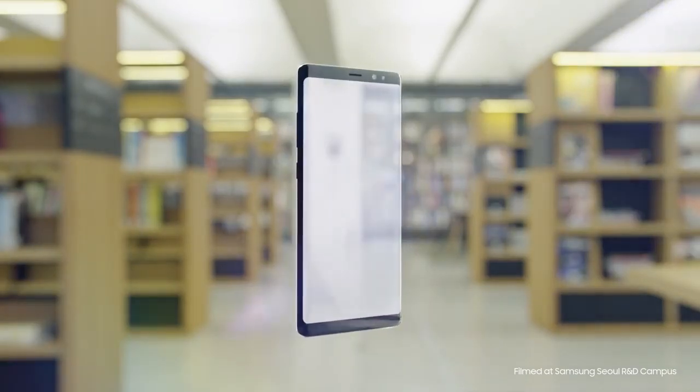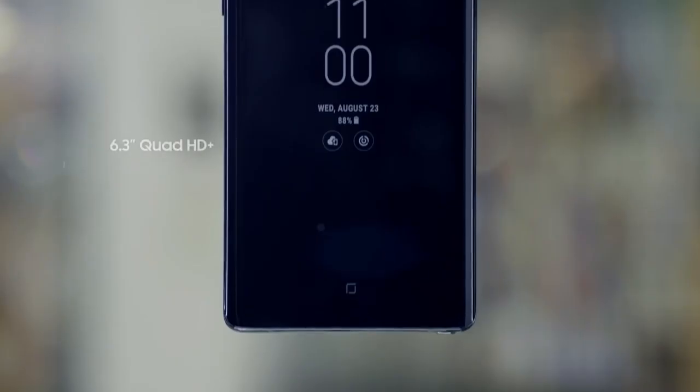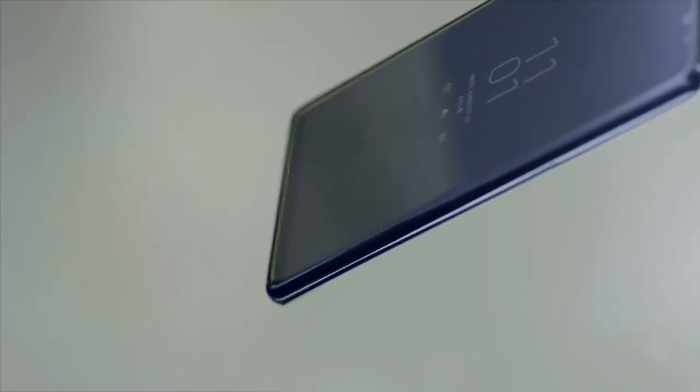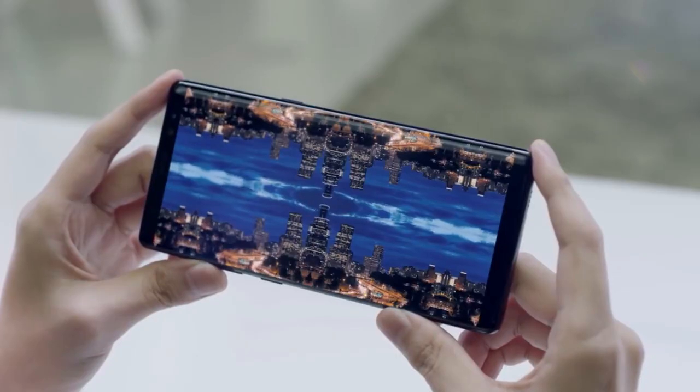The Samsung Galaxy Note 8's Infinity Display builds on the Note series' rich heritage with its large bezel-less 6.3-inch screen, allowing users to see more and scroll less. The Quad HD Plus Super AMOLED display offers a truly immersive viewing experience.